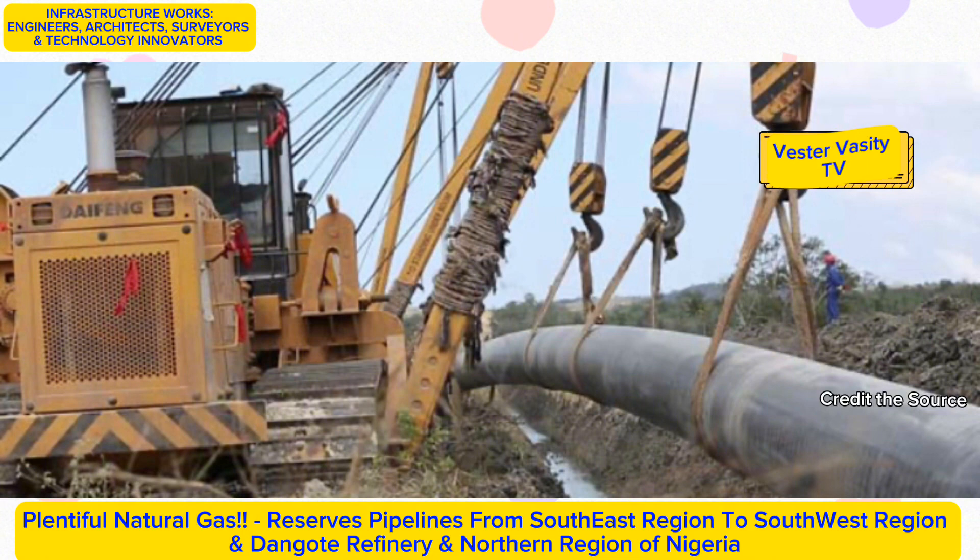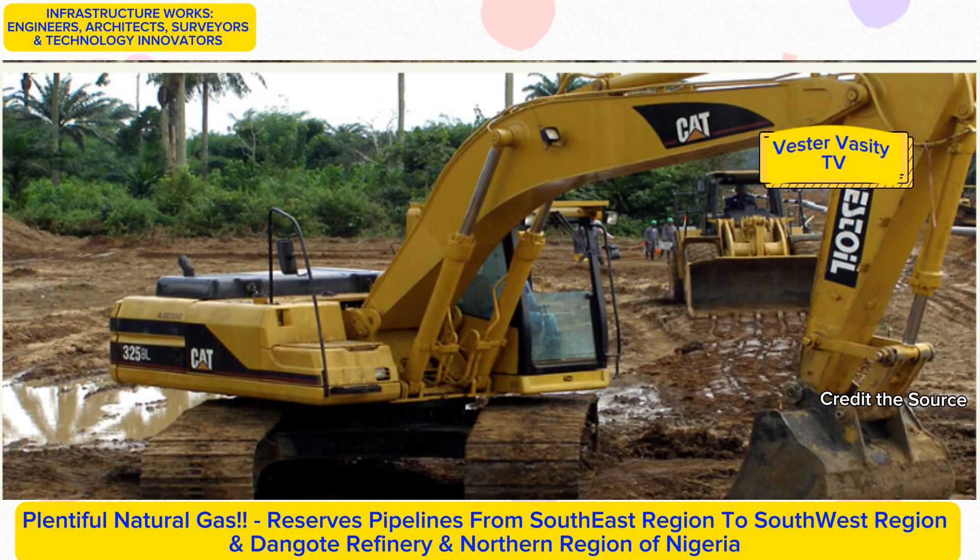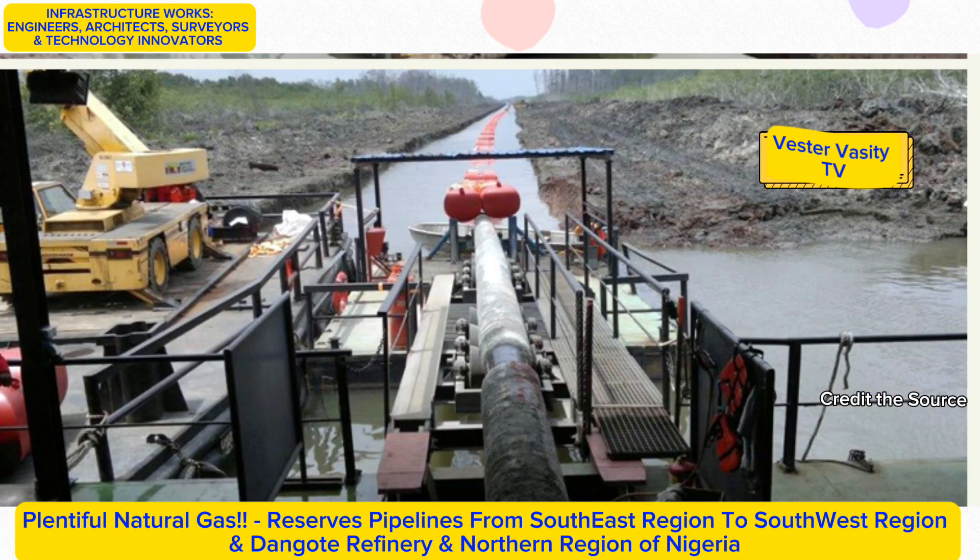As reported in December 2016, the pipeline was 80% completed, with the remaining section running across and under the River Niger. The River Niger portion became a separate ongoing project after many years of delays. This section is a 48-inch by 1.8-kilometer gas pipeline that runs across and under the River Niger, conveying gas from the south-south and southeast to the southwest and the Ajaokuta-Kano-Kaduna, or AKK, project, among others.